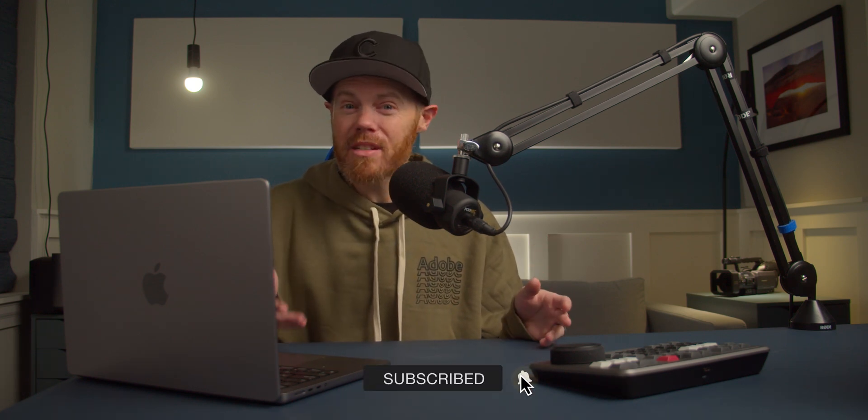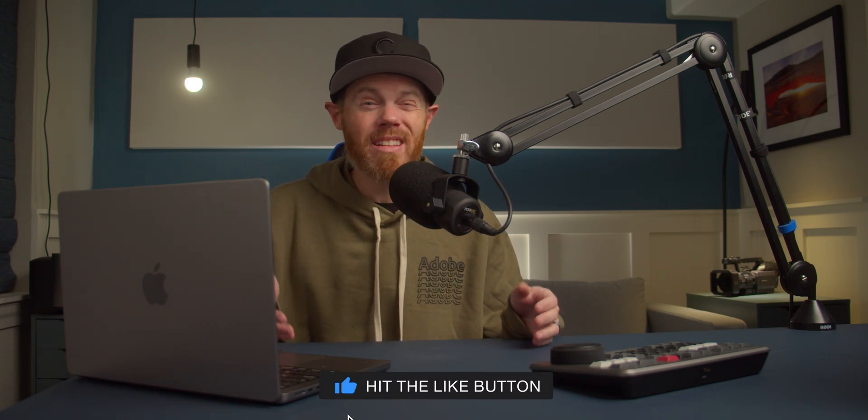I'm Chadwick, and this is Creative Video Tips — here to help you craft stories that make a difference and stand out. Subscribe right now so you don't miss out on more DaVinci Resolve and sometimes Final Cut Pro tutorials. I actually think they're both pretty cool.